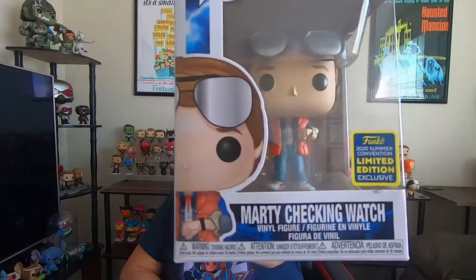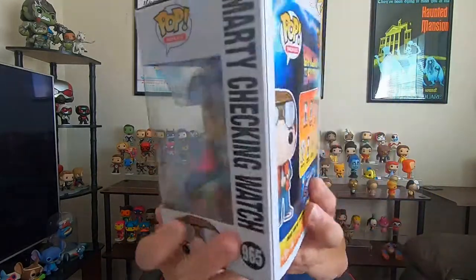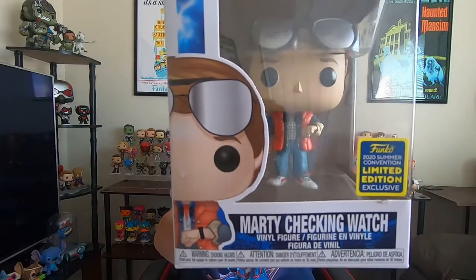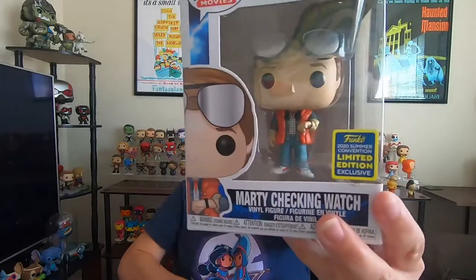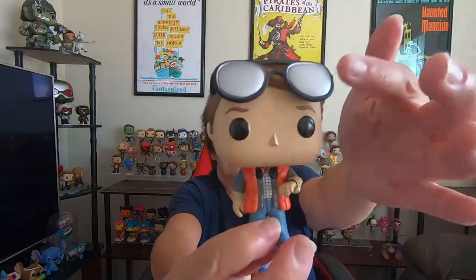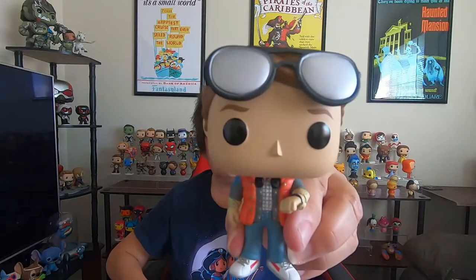The first one I got was the Marty, the Back to the Future one — Marty checking his watch. This was really cool. I do like Back to the Future, but I thought this was a really cool one. At first I wasn't going to get it, but I thought it was really cool. He's got little sunglasses, he's got the little puffy jacket he wears. It's really cute.